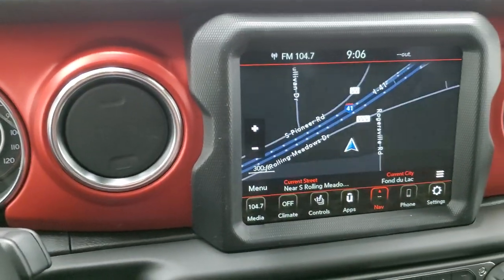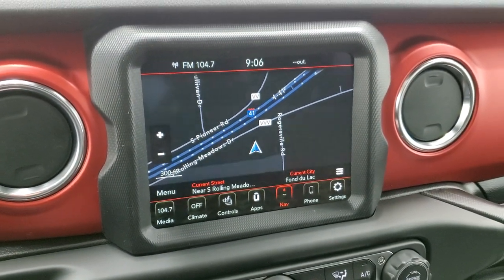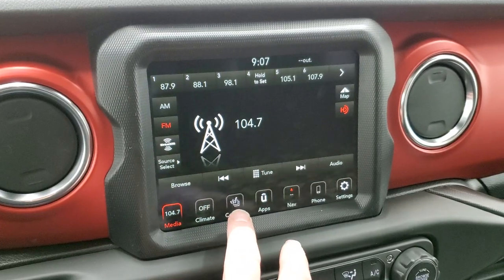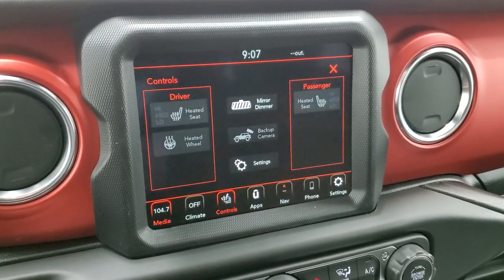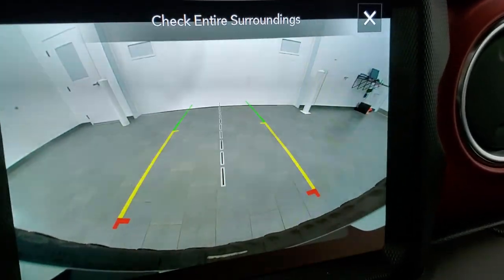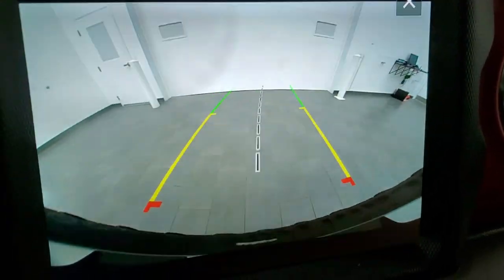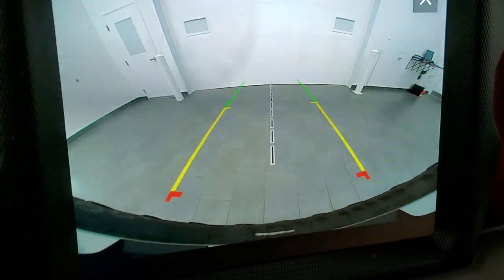This one has the 8.4 4C radio with AM, FM, and Sirius XM radio capabilities, and of course the factory navigation system. You have your heated seats and heated steering wheel controls right there. You can also check out that backup camera — it's HD, crystal clear. Those grid lines turn as you turn the steering wheel, so you kind of know where you're going, and if you were to put a hitch on this vehicle, it would line right up with that center line.